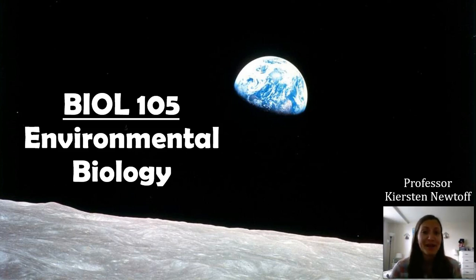I teach face-to-face at the Germantown campus and I really enjoy teaching this class. We do a lot of interactive activities and I try to bring that into the online world because it makes it a little bit more interesting for me as well. So this video is just going to give you a quick overview of Biology 105 in general, and then I'm also going to introduce myself a little bit.